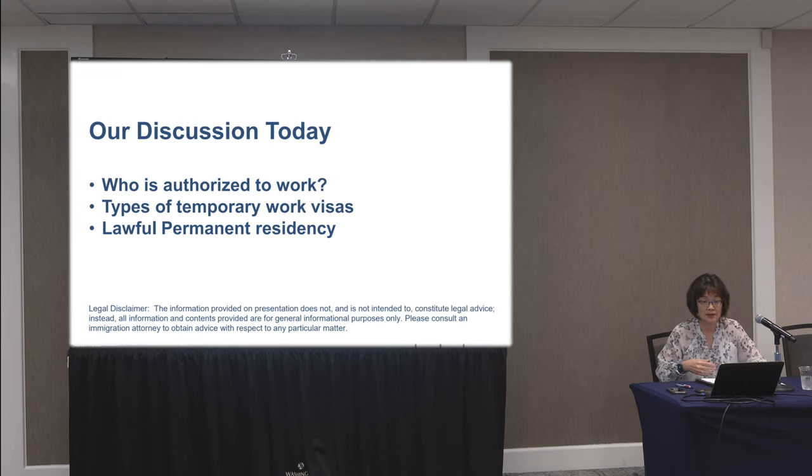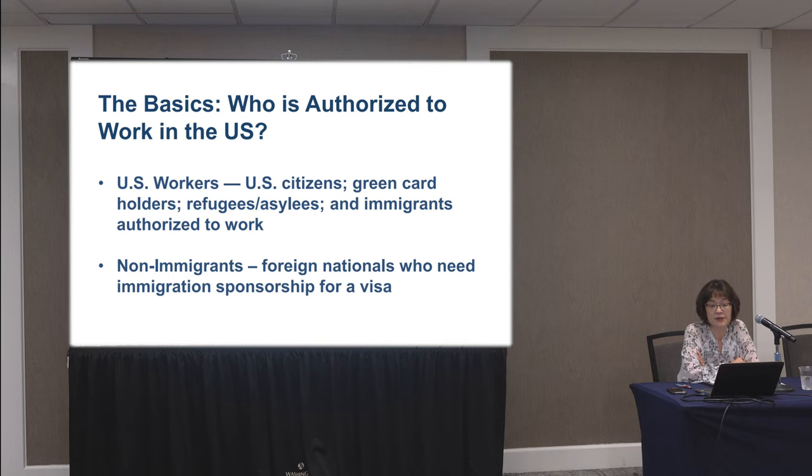Who is authorized to work in the United States? Typically you have U.S. citizens, green card holders, refugees, asylees, as well as immigrants who are authorized to work. Also authorized to work are non-immigrants — foreign nationals who come to the United States with work visas. Sometimes they don't start immediately with a work visa; they may start initially with a student visa.